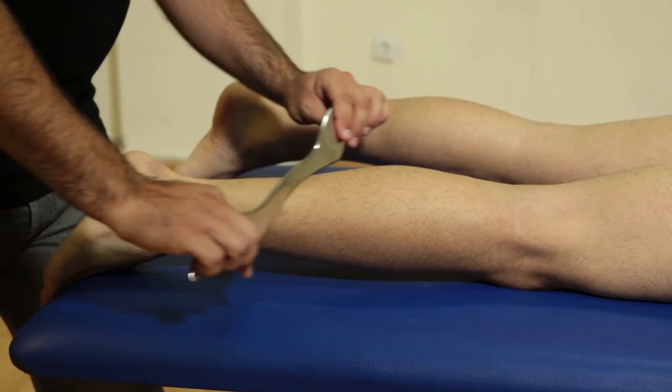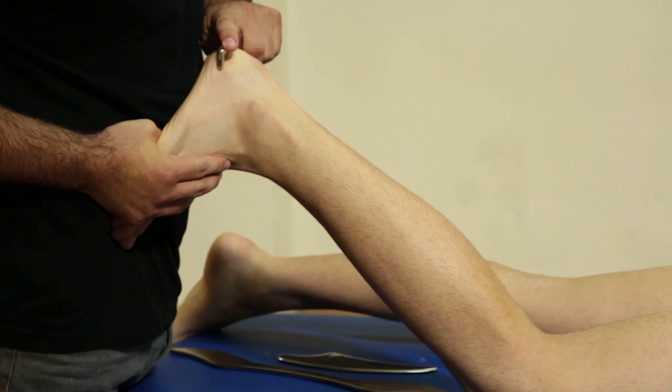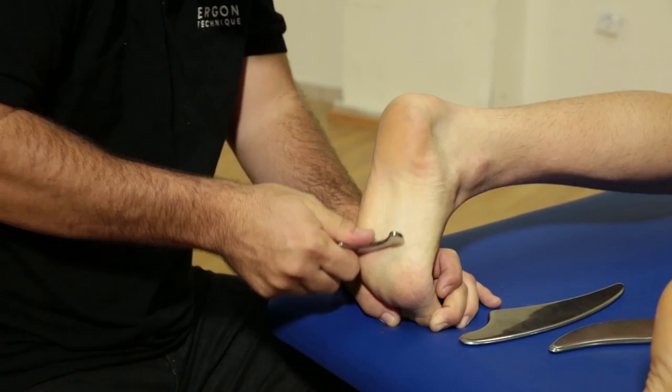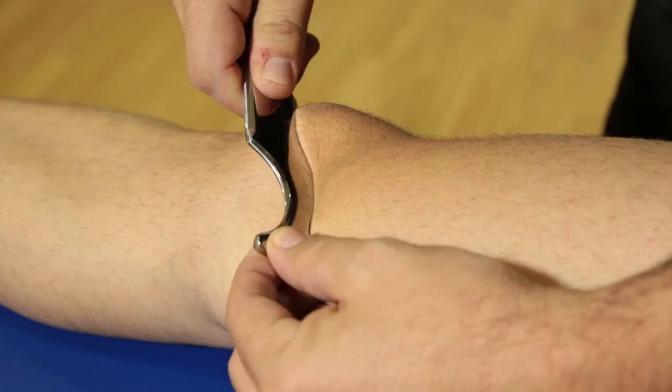Ergon Technique is based on the myofascial meridians theory, as first described by Thomas Myers and Ida Rolf. The Ergon soft tissue techniques and strokes are applied on specific points of tissue restrictions and fascial adhesions along the fascial meridians. When these are released, functionality improves within a few treatment sessions. The technique is based on significant research findings and supported by the clinical practice of specialist physical therapists.